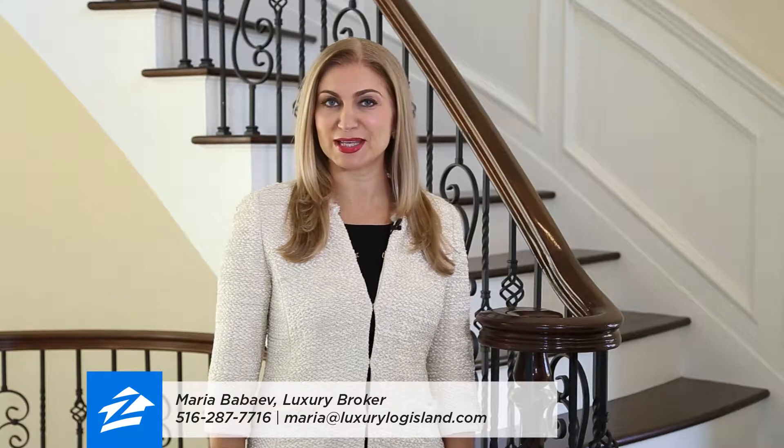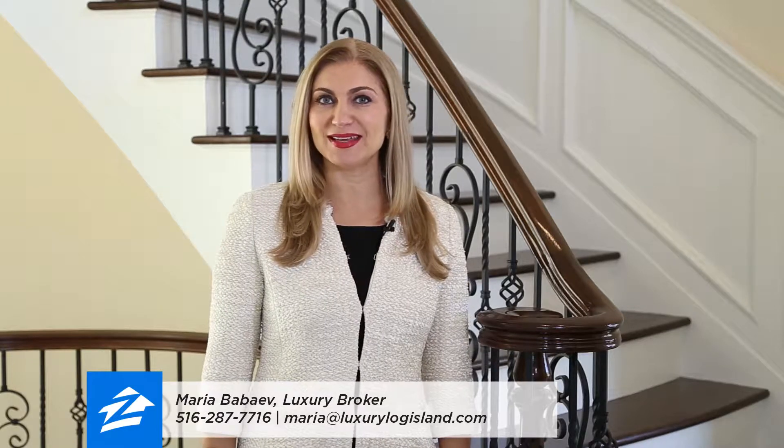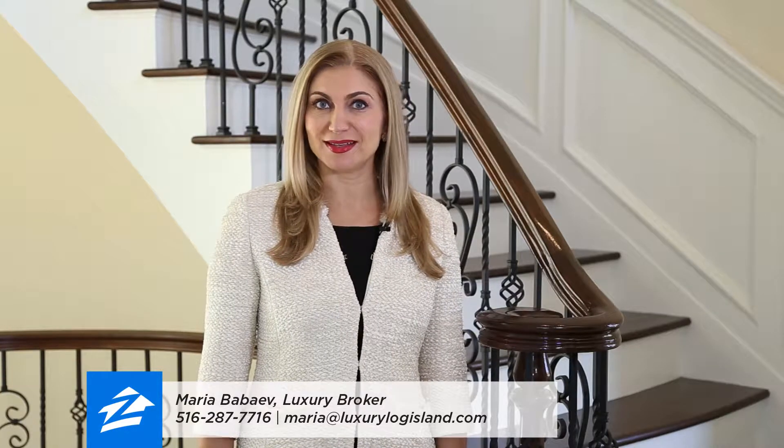Hello, my name is Maria Babayev. I'm a luxury real estate broker representing unique homes and estates on North Shore, Long Island. And today I would like to invite you to the beautiful new colonial located in the private community in the heart of the village of Old Brookville.